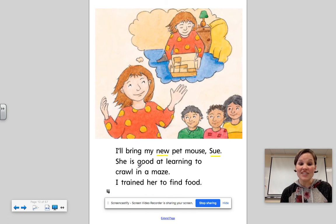She is good at learning to crawl in a maze. I trained her to find food. So there on that page we have the ooh sound, as in good and food. And then we have new and Sue — so we have both of those sounds on that page.